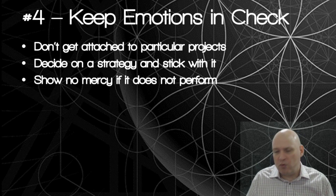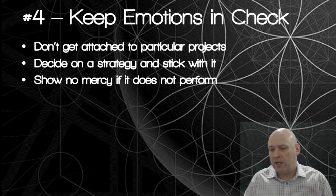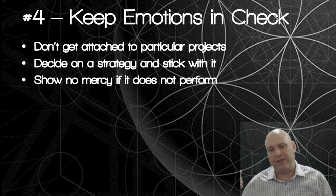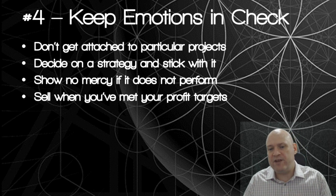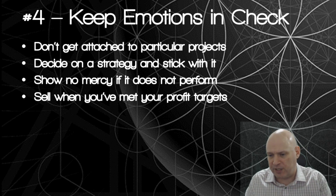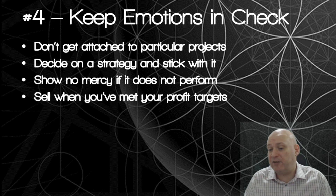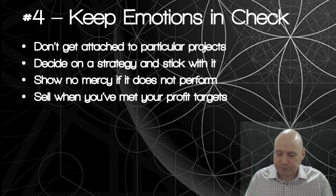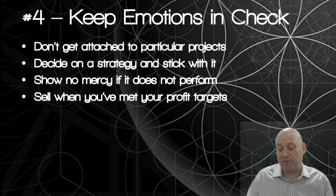Show no mercy - if the token doesn't perform, get rid of it, get it out of your portfolio. If it's a dog, cut it loose from the herd and let the lions have it. Always sell when you've met your targets. If you've allocated a 30% target for a particular ICO project and you get that in return, don't get greedy and hang on, because you'll end up becoming a bag holder when the market turns.